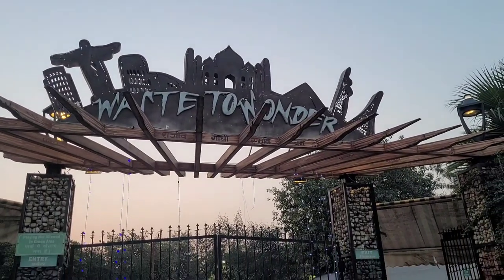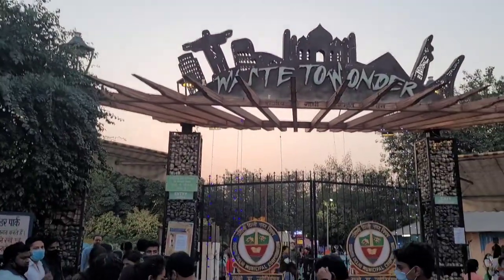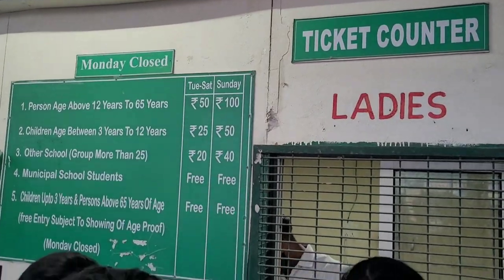Today we are going to see a wonderful place in Delhi. This is a park which is made from waste.